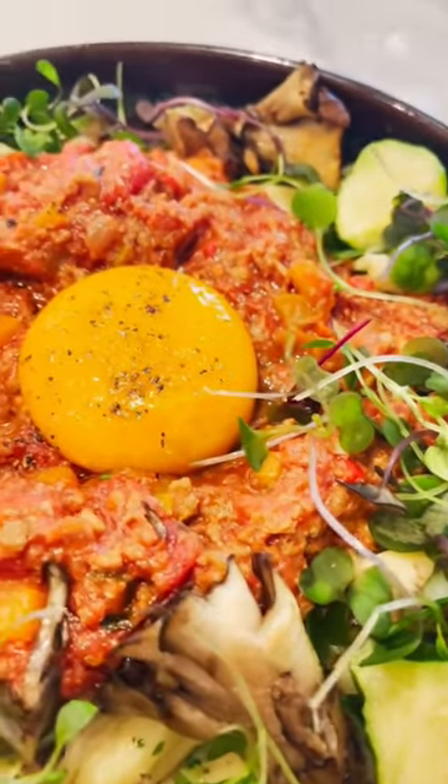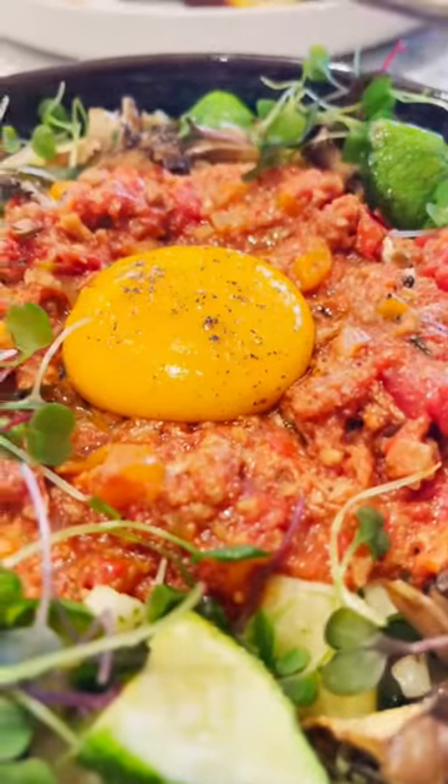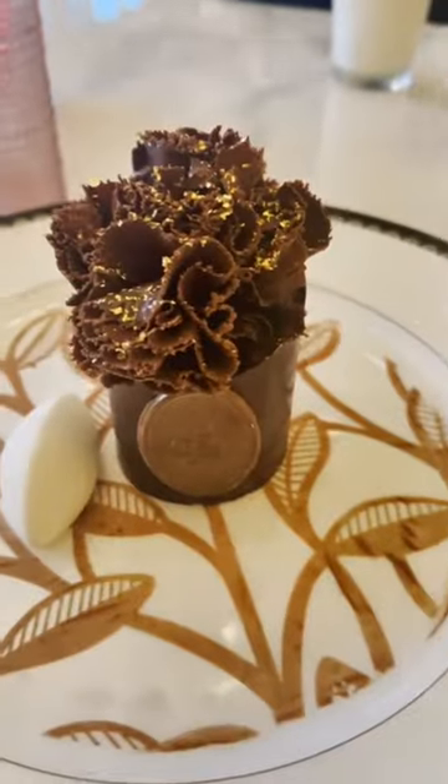I also absolutely love the house-made rigatoni. This is plant-based, and it comes with an egg yolk on top that's actually made out of tomato.